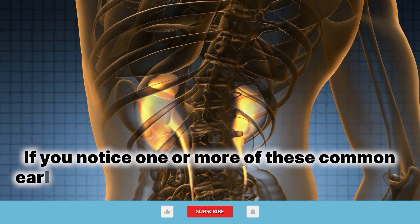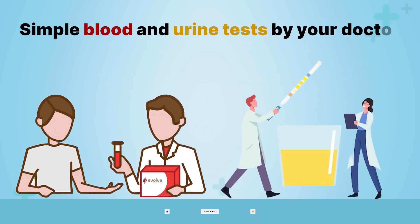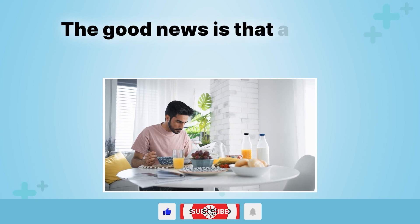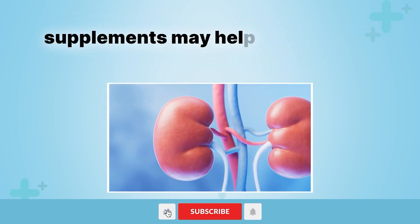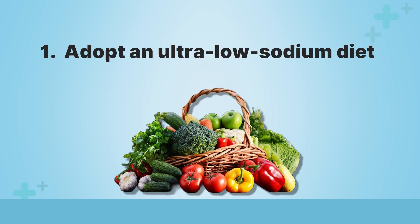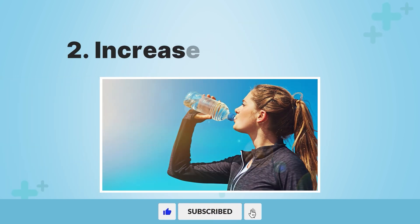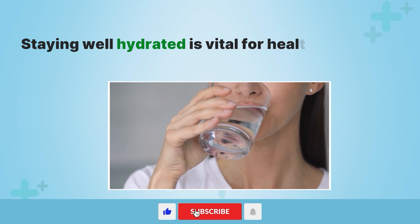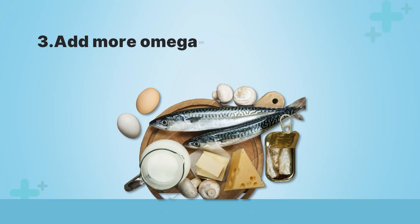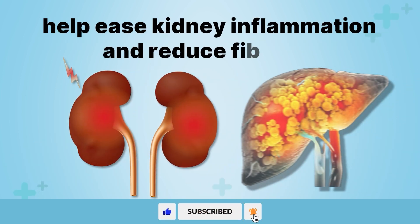If you notice one or more of these common early warning signs signaling kidney trouble, don't panic, but do make prompt medical appointments. Simple blood and urine tests by your doctor can evaluate kidney performance to catch any filtration declines in the early stages. The good news is that applying certain lifestyle changes and supplements may help support and protect kidney function, especially if damage is detected early. First, adopt an ultra-low sodium diet, as excess sodium stresses delicate kidney tissues and drives fluid retention, raising blood pressure further. Second, increase water intake — staying well hydrated is vital for healthier kidneys by diluting waste concentrations and easing filtration demands. Third, add more omega-3 rich foods like fish, walnuts, and flax seeds or supplements to help ease kidney inflammation and reduce fibrosis.